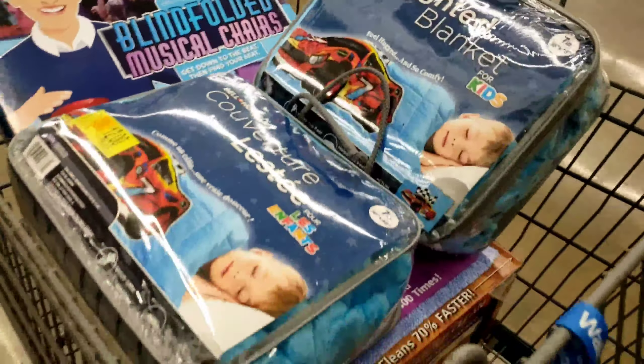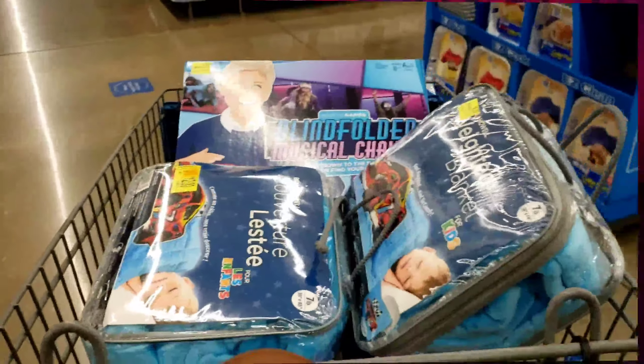I'm also gonna get that three dollar game that I just showed you — it looks fun.